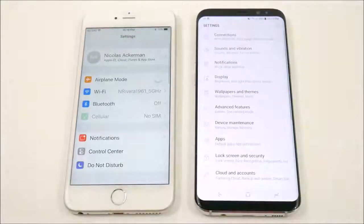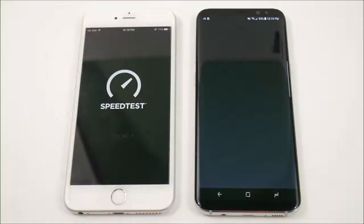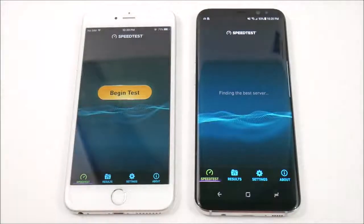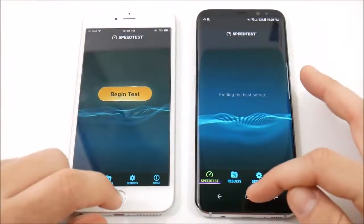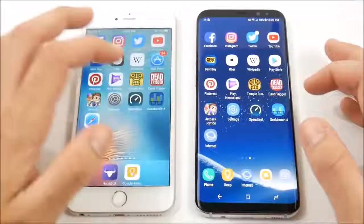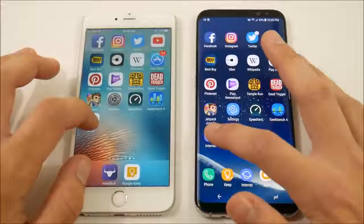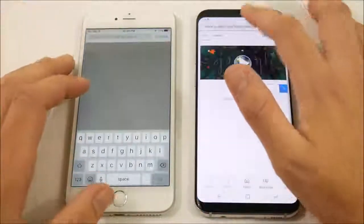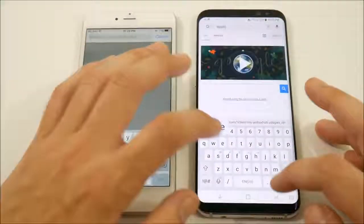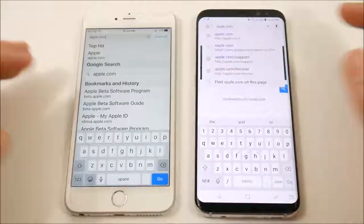Let's go into Settings — about the same; I'd give that one to the iPhone. Let's go into the Speed Test app — the iPhone wins that one. Now the Galaxy S8 Plus going into Geekbench — iPhone wins that one too. Let's go into the internet browser on both.